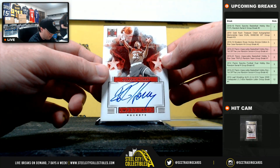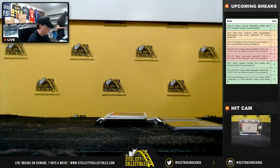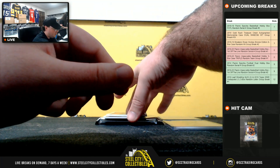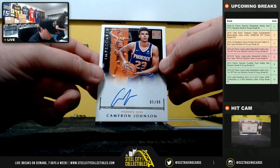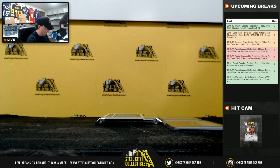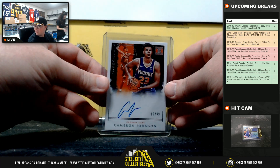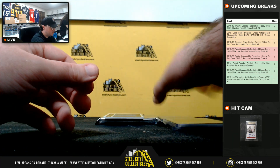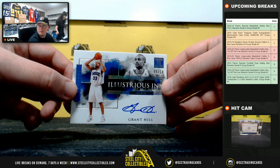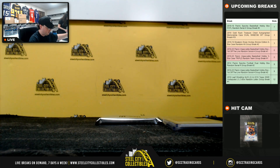Impeccable Signature Robert Orry 38 of 49 going to Colin. Rookie Signature Cameron Johnson 85 of 99 number 5 going to Sam. Illustrious Ink number 5 of 10 Graham Hill, number 5 goes to Sam.